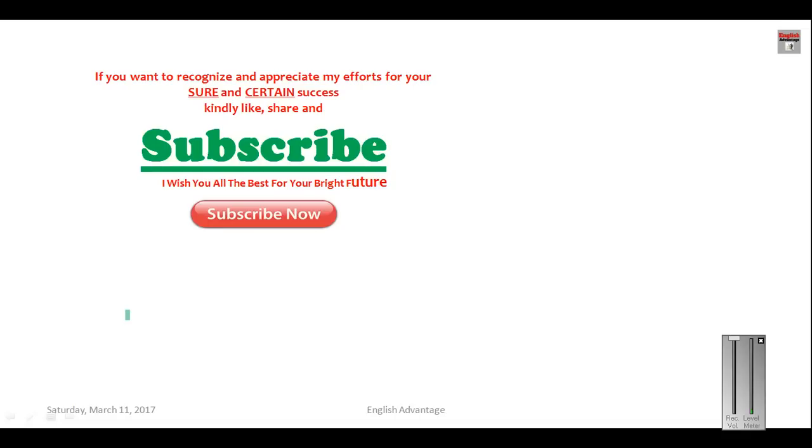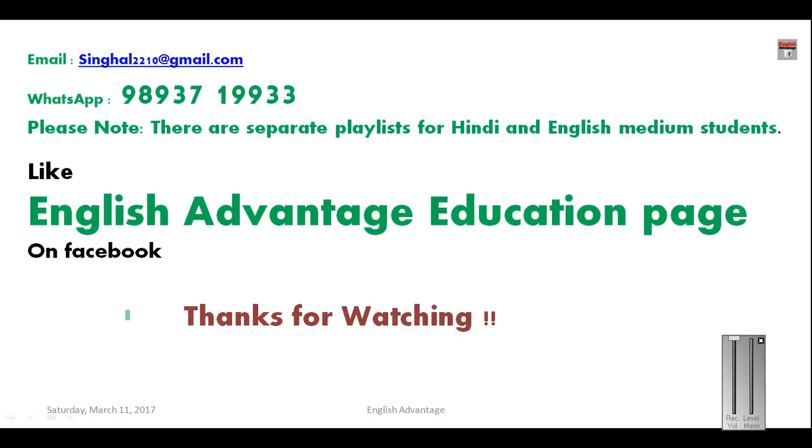My email ID and contact number are given here. Kindly also like the English Advantage Education page on Facebook to get all notifications on time. Thank you very much for watching this video and I wish you all the best for your bright future.